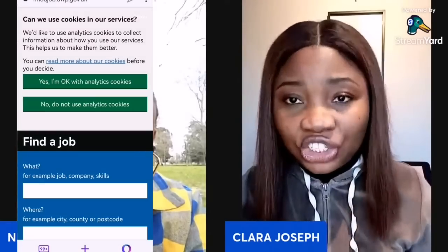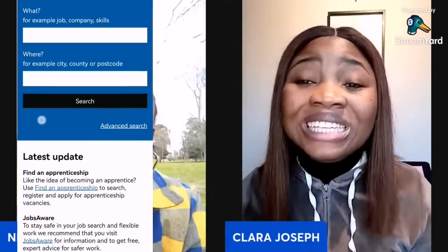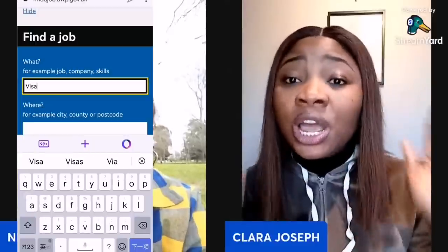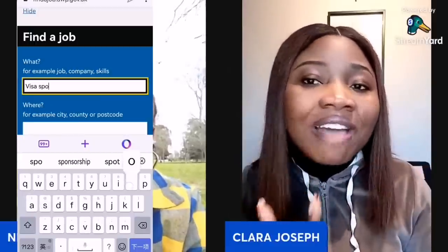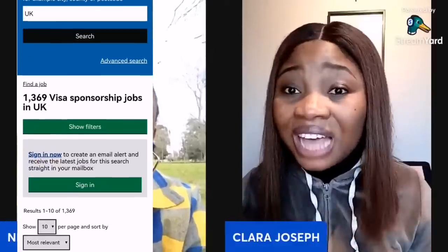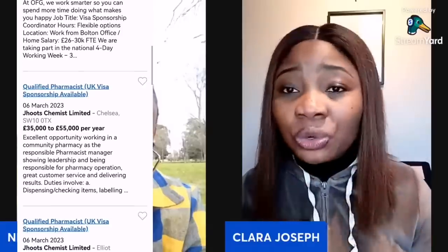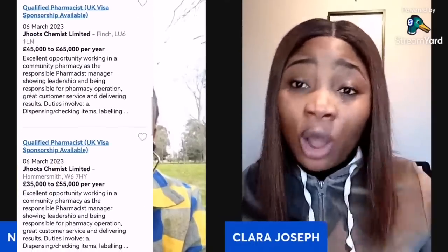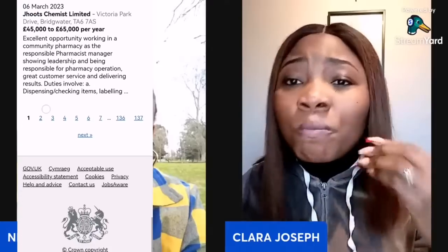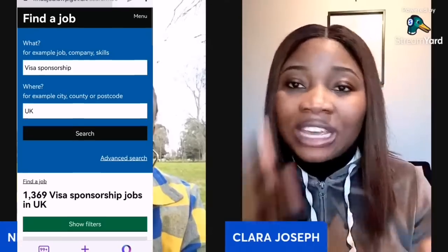There's another website I love so much — it's called Find a Job. That website is the official UK website, and aside the tier two sponsor list, you could use it to get several visa sponsorship jobs under the health and care visa. This health and care visa is outstanding — even though there are other professions and companies willing to sponsor you, there are far more opportunities in health and care.